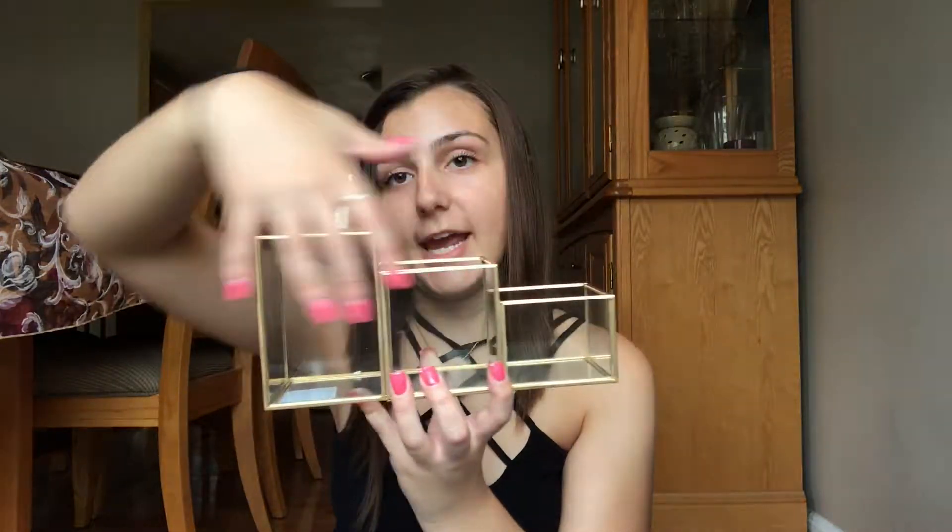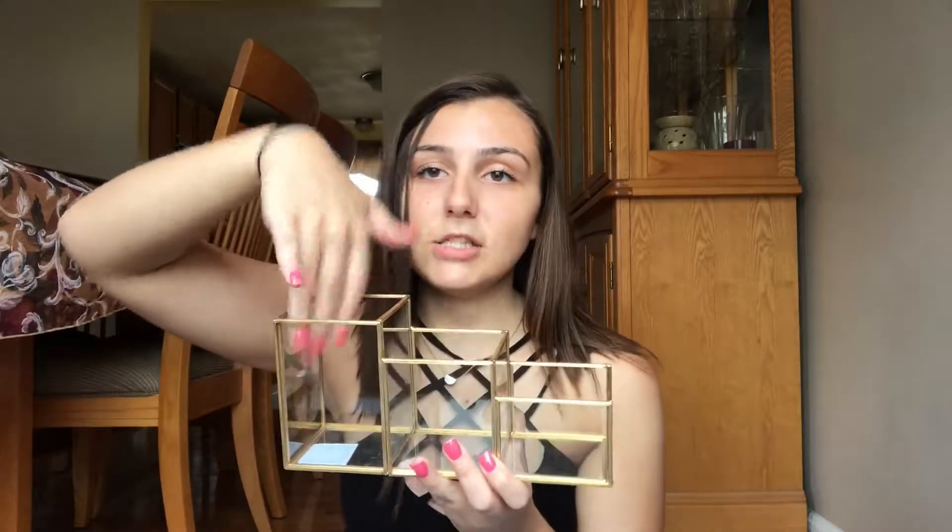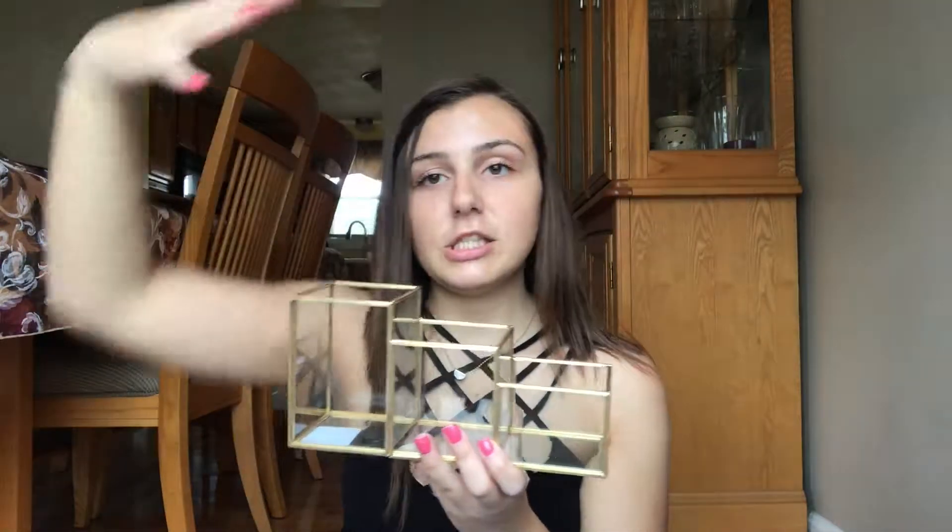The next thing I got was from TJ Maxx — it's just this little organizer I'm going to put on my desk. It was $12.99 and I'm going to put my pens, pencils, highlighters, and erasers in it.